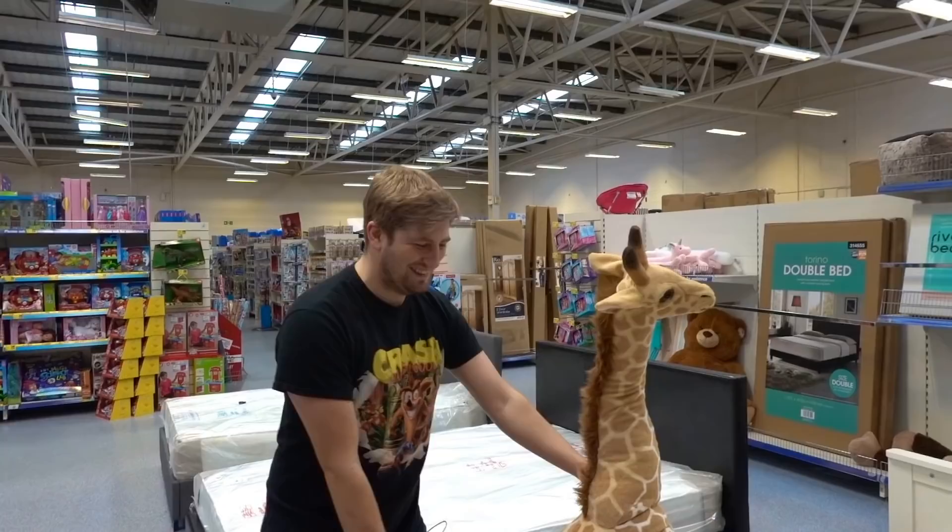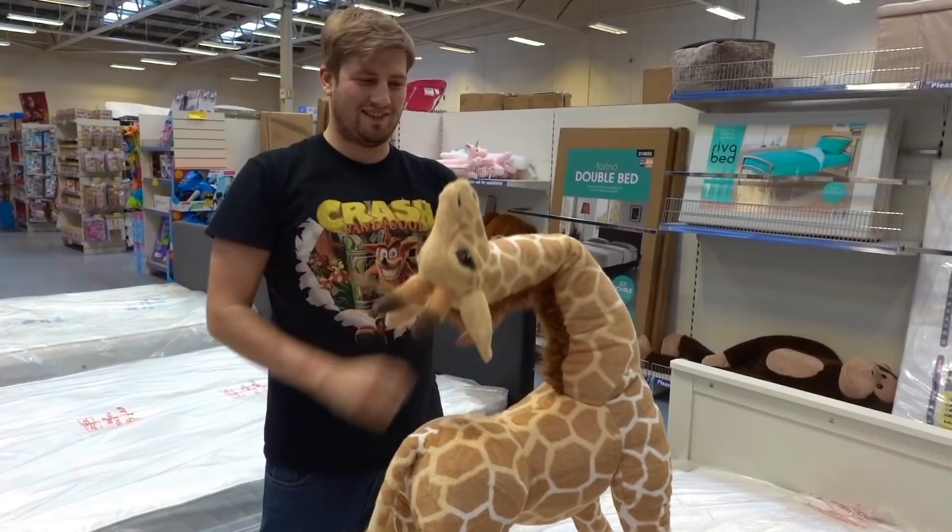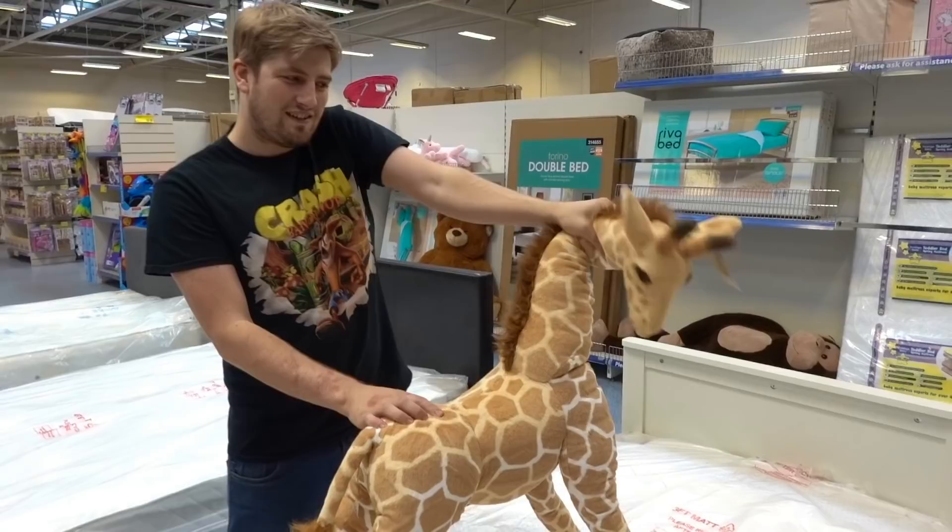This is a bendable giraffe - you can actually bend his legs and stuff and bend his neck. And he's £29.99.